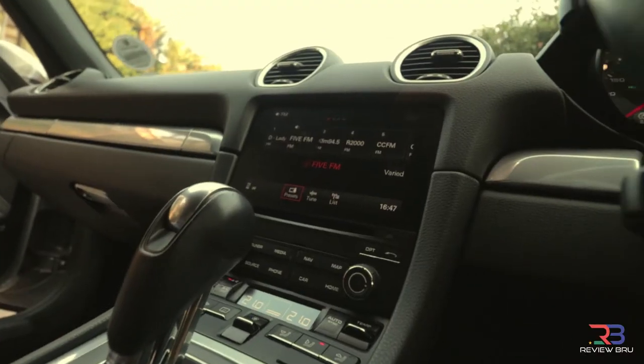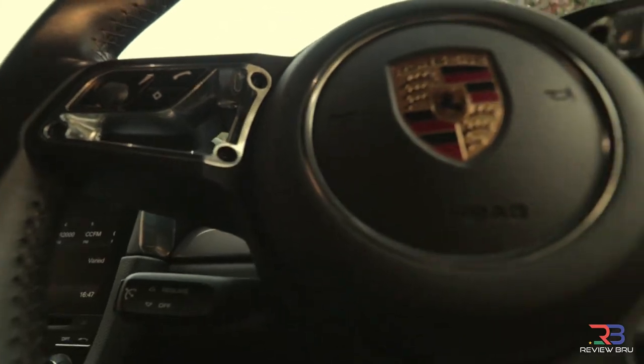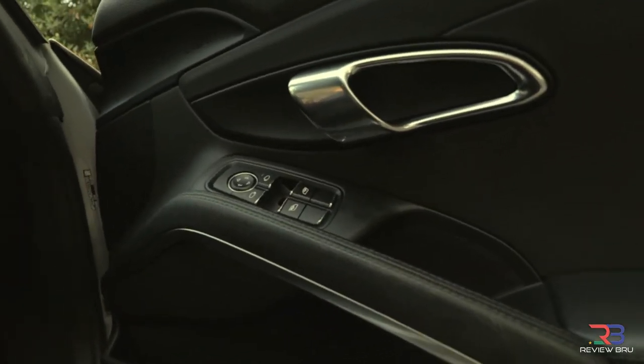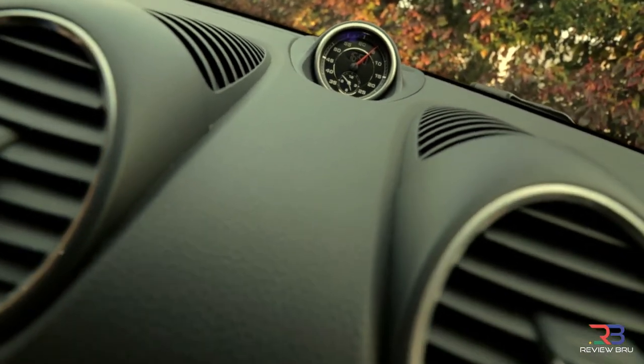The main rivals to the Boxster S include the Audi TTS Roadster, BMW Z4 S Drive 35i S, Jaguar F-Type S and the Mercedes-Benz SLK 350.